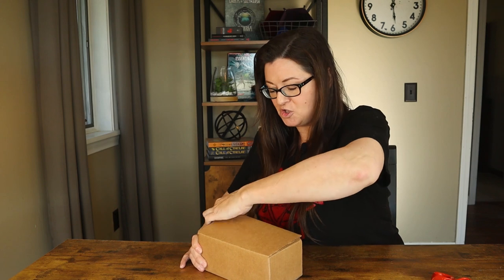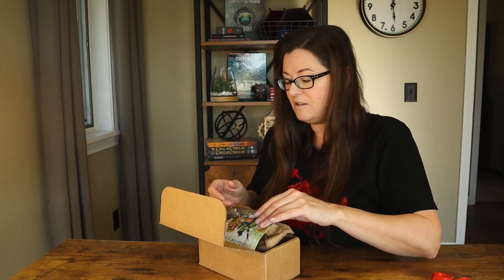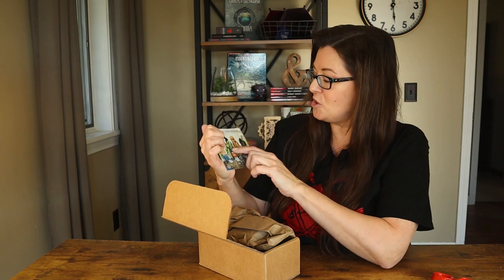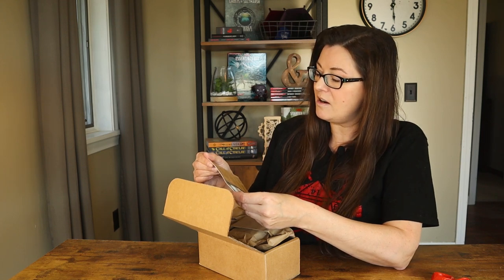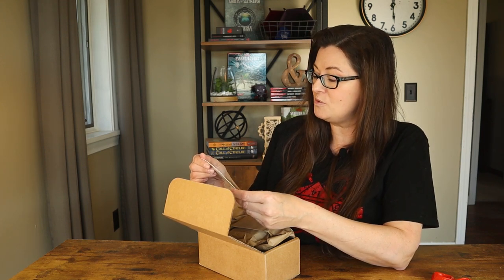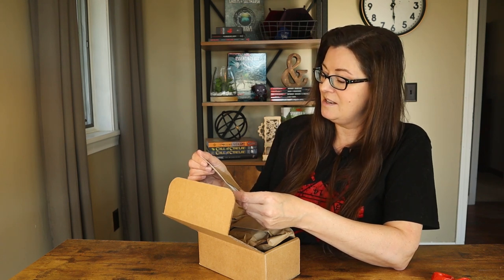This came all the way from Los Angeles to my side of the states in Massachusetts, and they used priority two-day shipping, which is great. Nice, sturdy cardboard packaging — perfect-sized box here for two tins. I don't remember what scents I got, so we're going to have to check this out. There's a cute little card that says thanks for your support, showing some really cool people sitting around playing games with their candles going. And a little thank you card: as a small business, we strive to provide you with the best quality candles and products to enhance your immersion. That's awesome. Oh, I can smell them already. They smell so good.